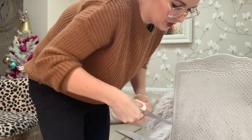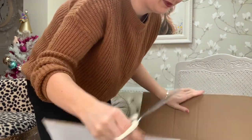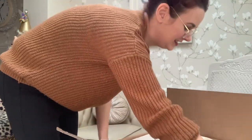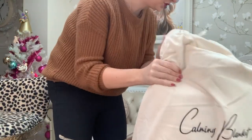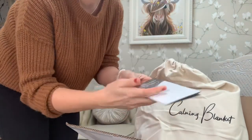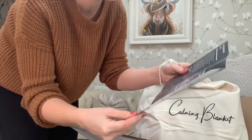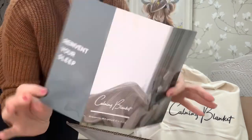Imagine feeling like you've got somebody hugging you all night and when you're sitting watching the telly — oh, it would be so lovely! So it comes in this beautiful little dust bag which says calming blanket on the front, and we've got a little brochure as well which does tell you how to use your blanket.